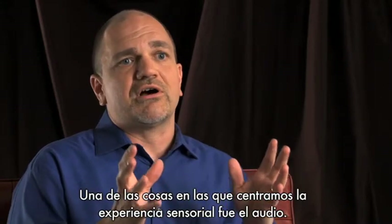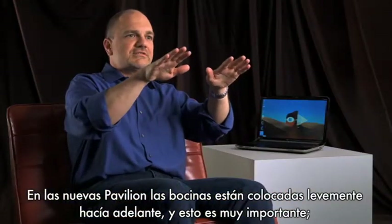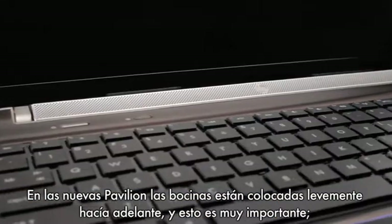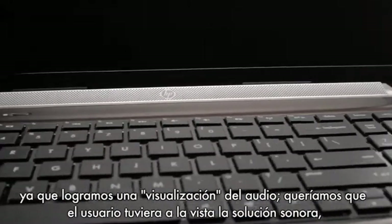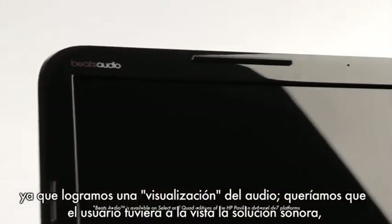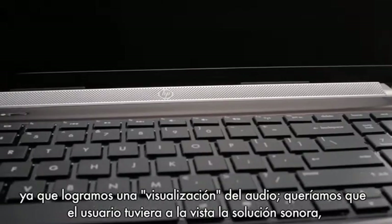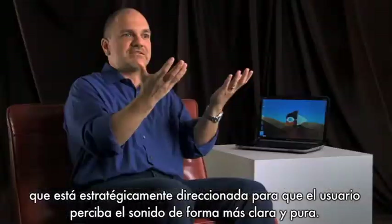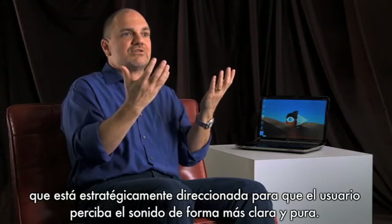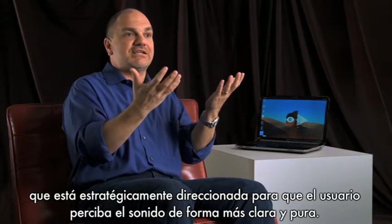One of the things we focused on for our sensory push this year was really audio. In the new Pavilions, the speaker area is actually angled slightly forward, and this was quite key. One of the things that we wanted to do is make sure that we had almost a visualization of audio — we wanted the users to see the audio solution. It's now directionally at the user, so the sound is cleaner and more pure.